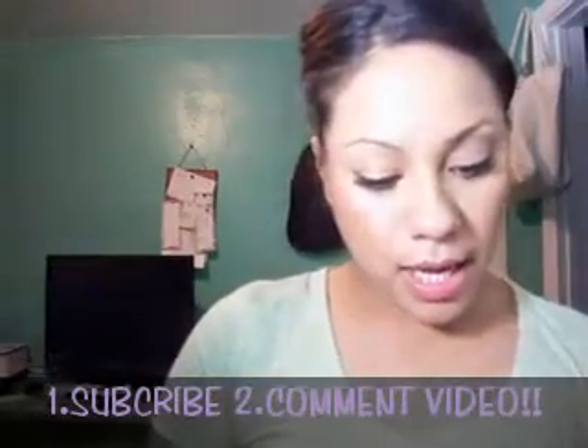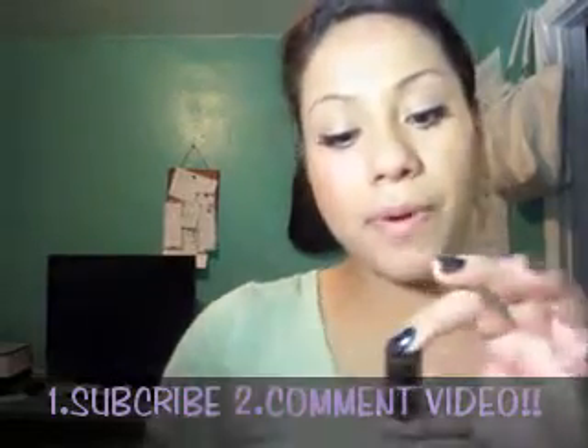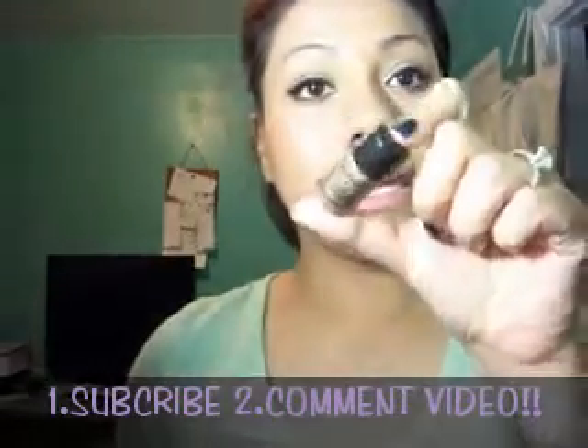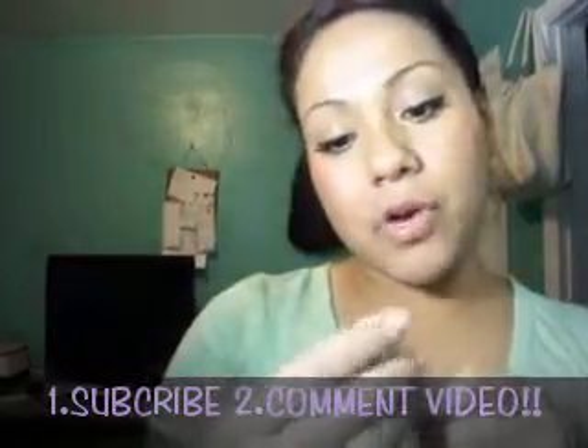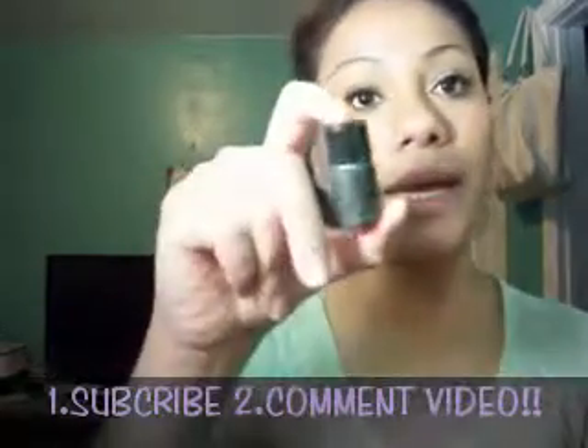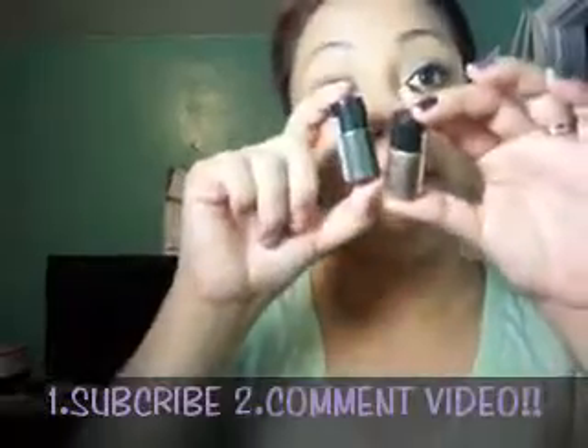I'll also be giving out two NYX pigments: the Mocha Pearl, which is a chocolate brown, and the Charcoal Pearl, which is really black. These are great for smoky eyes — go for the brown if you want a brown smoky look, or the black for a classic smoky.